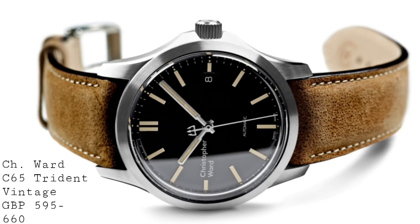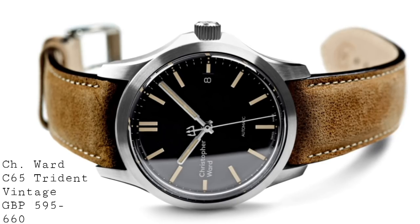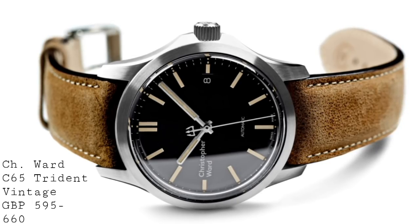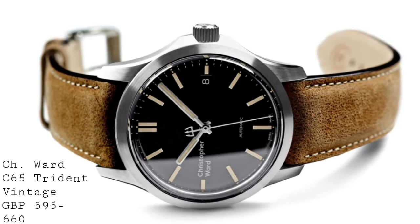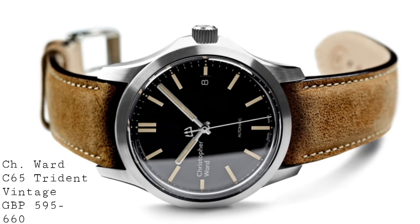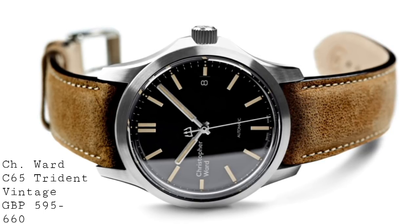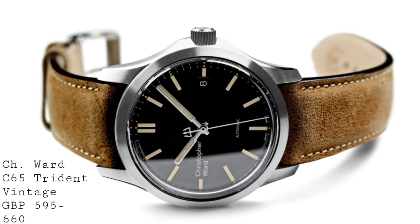The first watch is very much a piece which offers exceptional value for a very reasonable price, because this piece is from Christopher Ward. Christopher Ward have consistently been able to offer very well-made timepieces with a very good quality of design, build, and execution for a very reasonable price. This is Christopher Ward's C65 Trident Vintage, and it is no exception.